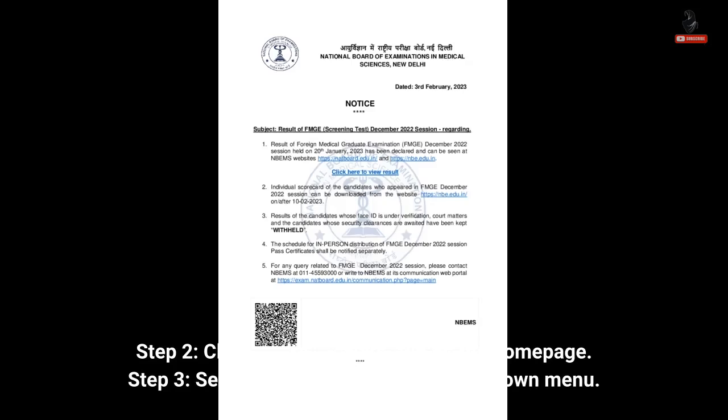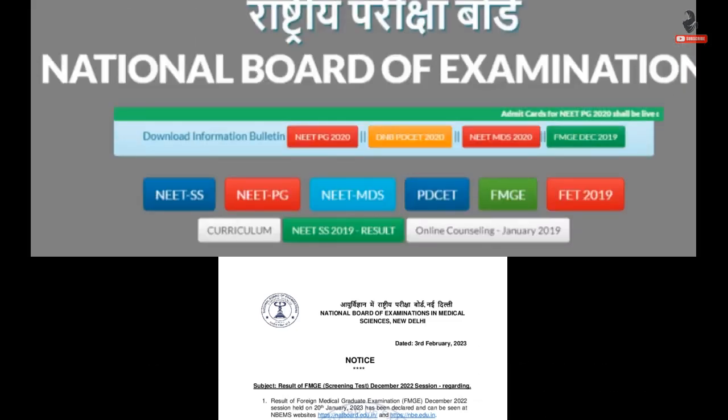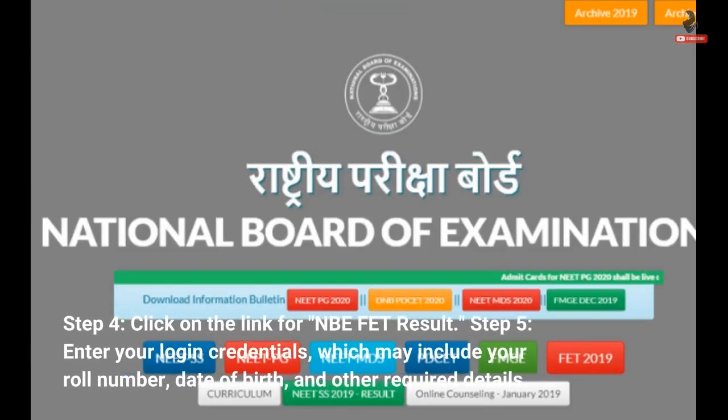Step 3: Select Fellowship from the drop-down menu. Step 4: Click on the link for NBEFET result. Step 5: Enter your login credentials, which may include your roll number, date of birth, and other required details.